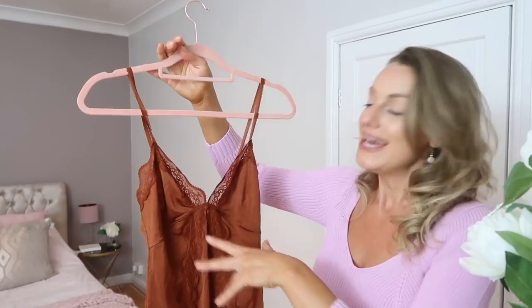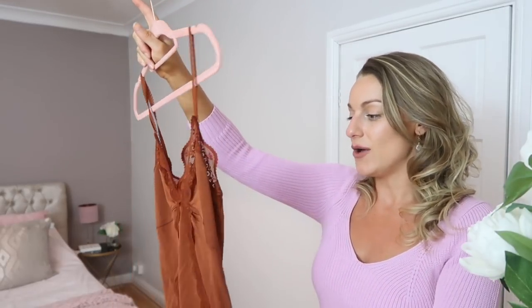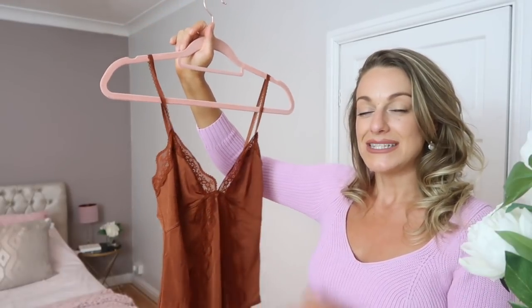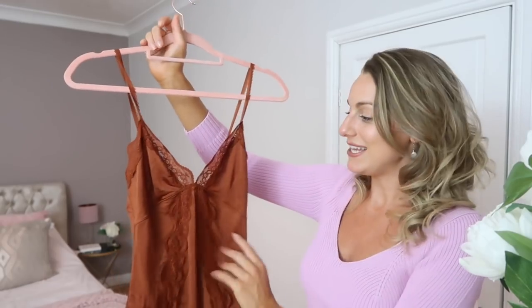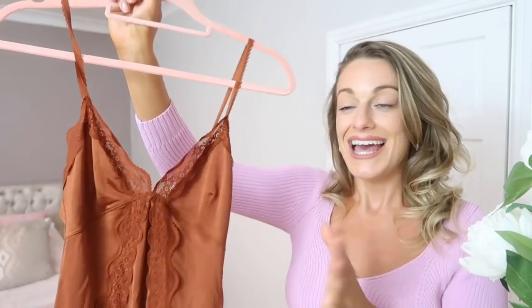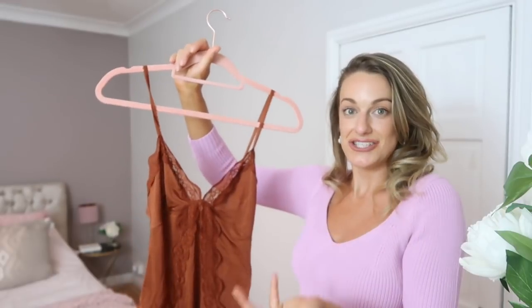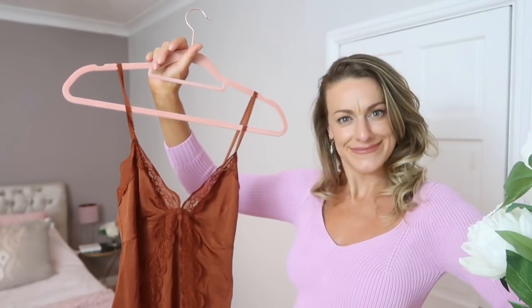I got this in a medium and when I took it out the bag I thought it would never go on me, but actually it was all right. I think if I had any more bust I'd go up to the large. I really like the material and the lace — it's really pretty and girly, a nice classic colour. The body wasn't in the sale so it should still be online. I'll link everything I can find below.